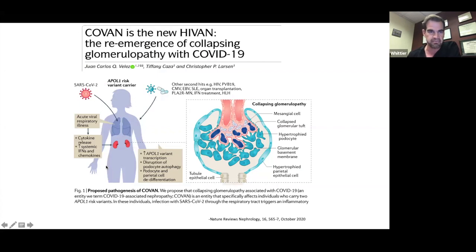Juan Carlos Velez recently published a paper noting that HIV used to be the main driver of collapsing FSGS, but HIV is so well-controlled now that we aren't seeing nearly as much. The new term might be COVAN — COVID-associated nephropathy — as the new collapsing FSGS we'll see, at least for the year 2020. With everything else testing negative and no history of other culprit medications, COVID exposure remains the best explanation for this case.